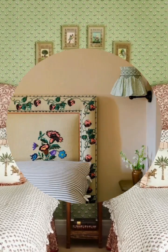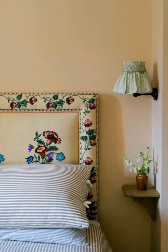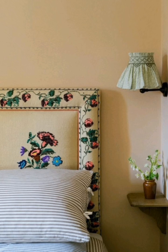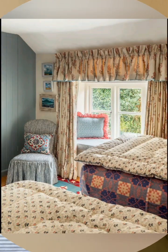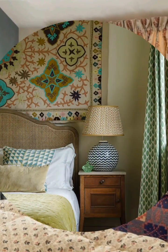On shelves and surfaces, display vintage books, small vases of flowers, or decorative items like porcelain pieces with an elegant essence. Use wicker or woven baskets for practical storage.